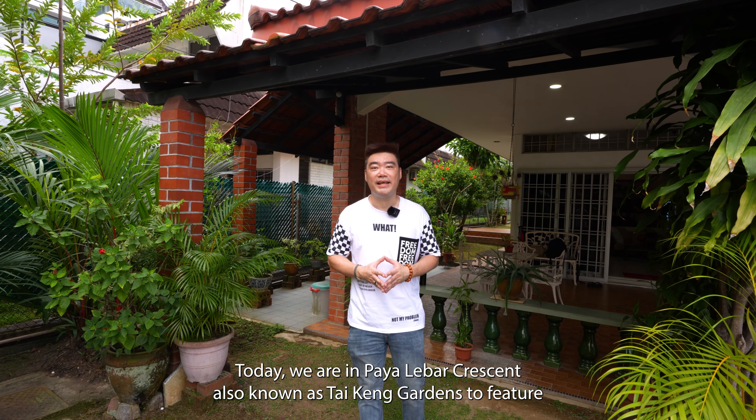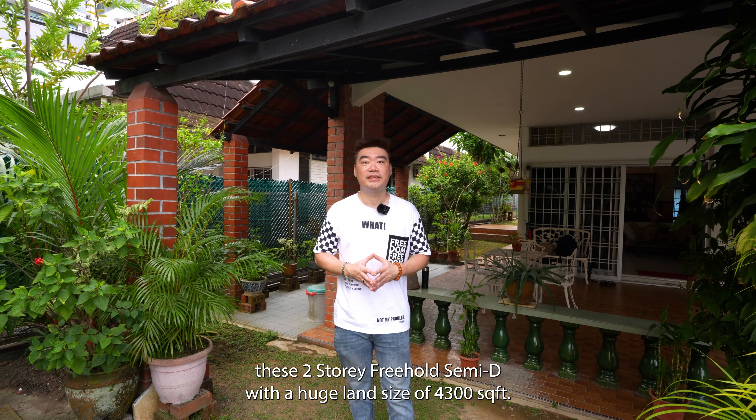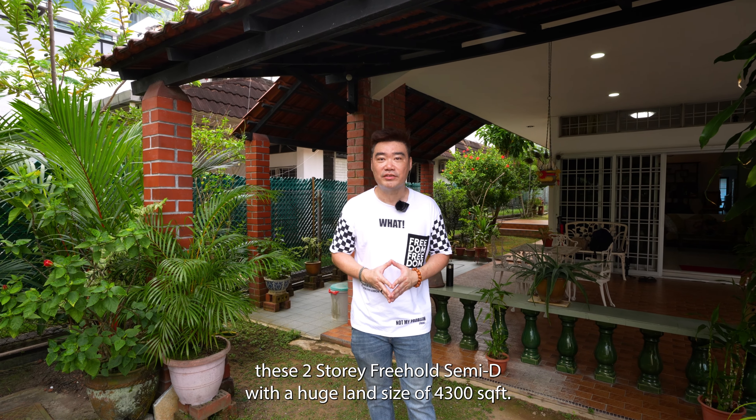Hi guys, I'm Dean. Today we are in Payalepa Crescent, also known as Thai King Gardens, to feature this 2-story 3-hole semi-D with a huge land size of 4,300 square feet.